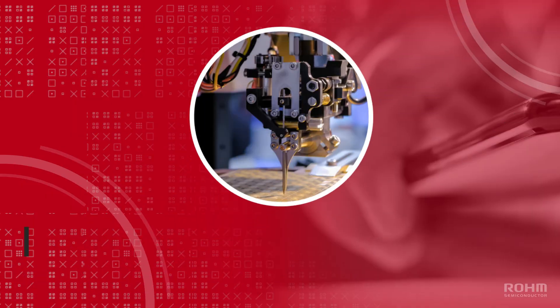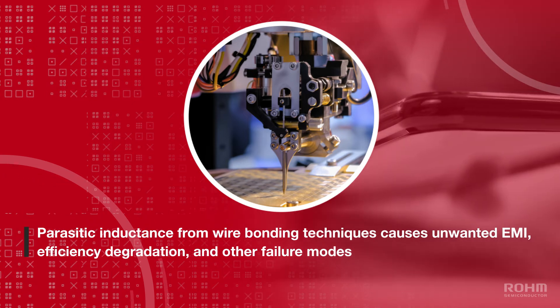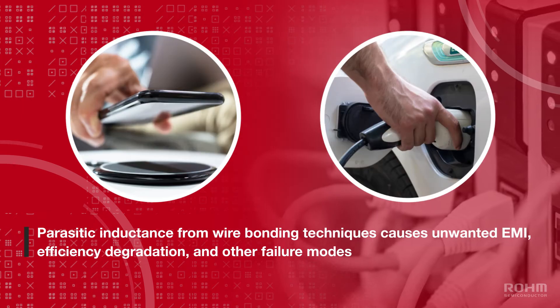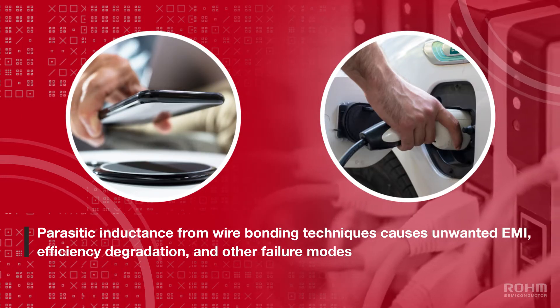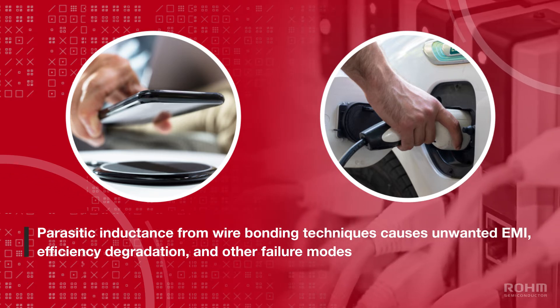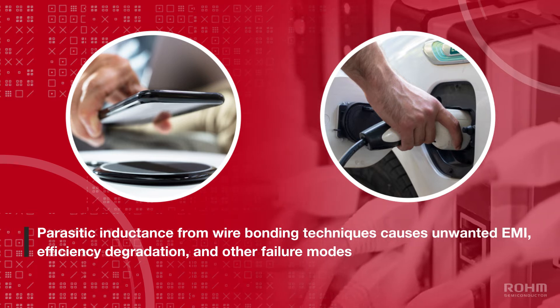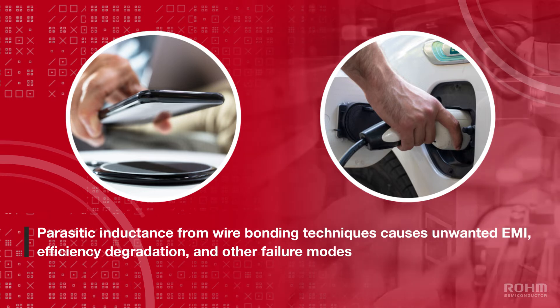The packaging of most power devices involves the use of wire bonding for silicon-based MOSFETs and IGBTs, but this approach is not ideal to take full advantage of the high switching frequencies of SiC and GaN-based devices. Parasitic inductance can adversely impact these devices, causing unwanted EMI, efficiency degradation, and other possible failure modes.